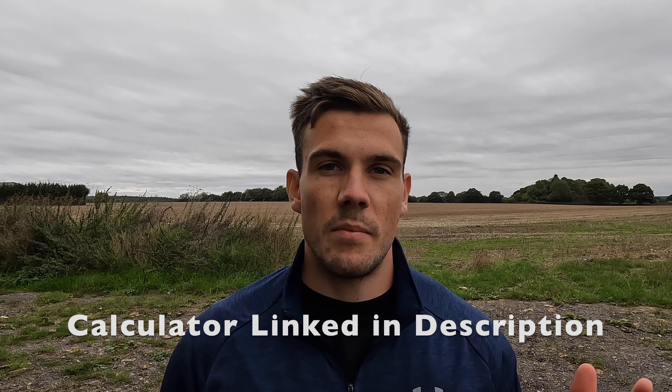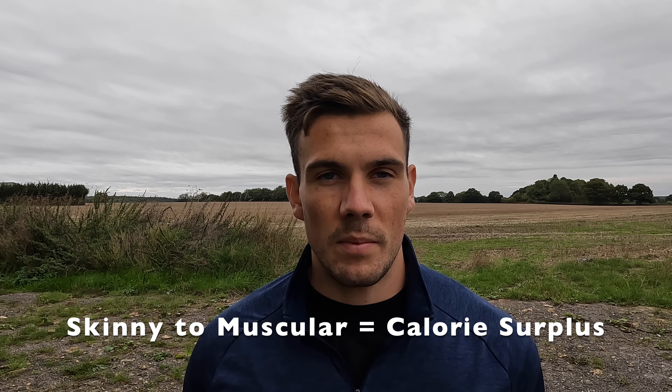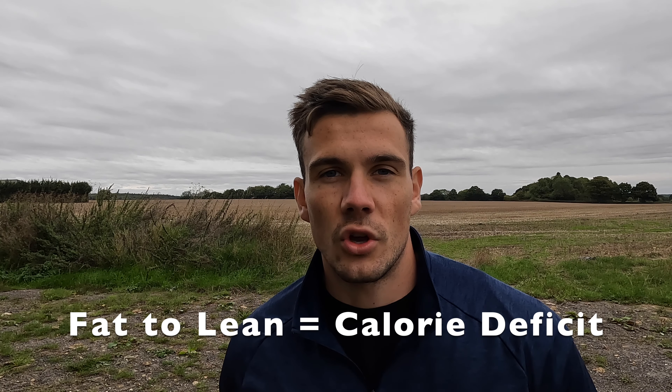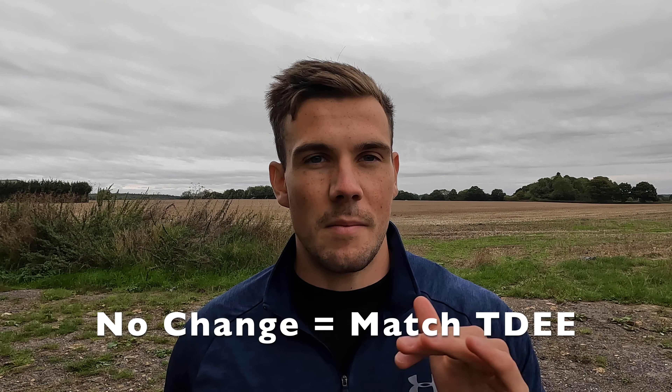Once you've worked out your TDEE — which you can do very easily by googling a TDEE calculator online and putting in your details — here are three examples of what you might do next. Example one: if you're a skinny person and you want to gain muscle, you need to eat in roughly a 500 calorie surplus so that you're building muscle without gaining excess fat. Example two: if you want to lose fat, you want to be eating in as much of a deficit as possible, but one that's sustainable and won't impair your cognitive functions. Example three is like me — someone who doesn't want to change their weight — so my goal is just to match my TDEE as much as possible to maintain my constant weight.